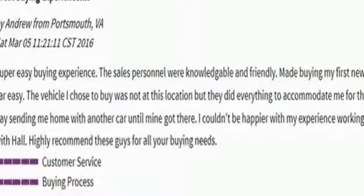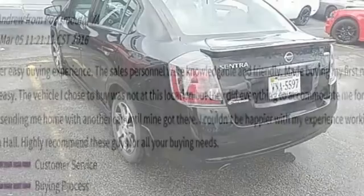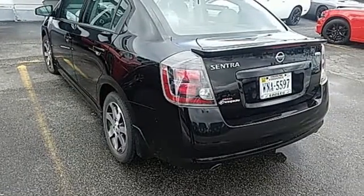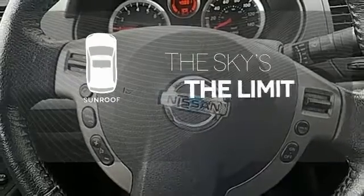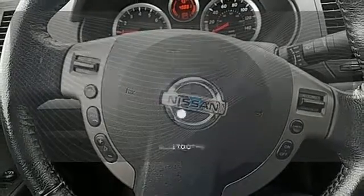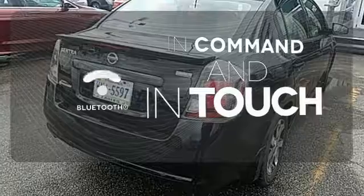Plus, it comes with anti-lock brakes and multiple airbags for safety, and a front wheel independent suspension for the smoothest ride as possible. Get your daily vitamin D by opening up the sunroof. Keep your hands on the wheel and eyes on the road with Bluetooth.